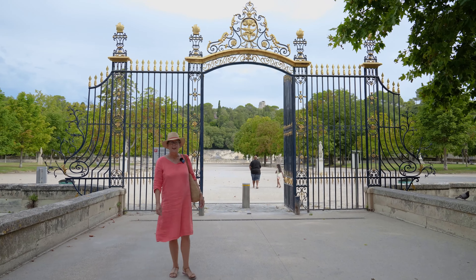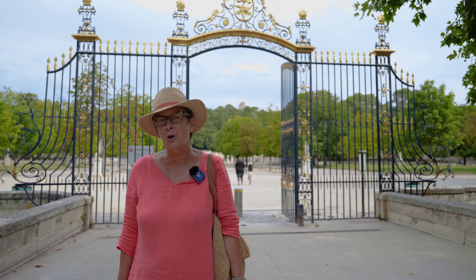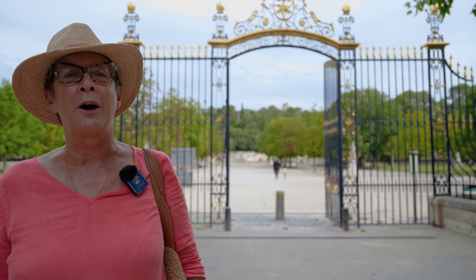So now we're going to tour the city, and we're starting with the gardens, the Jardins de la Fontaine. These are beautiful gardens that date back to the 18th century, and they're among the very first public gardens in the history of France. So we'll have a look at them now.